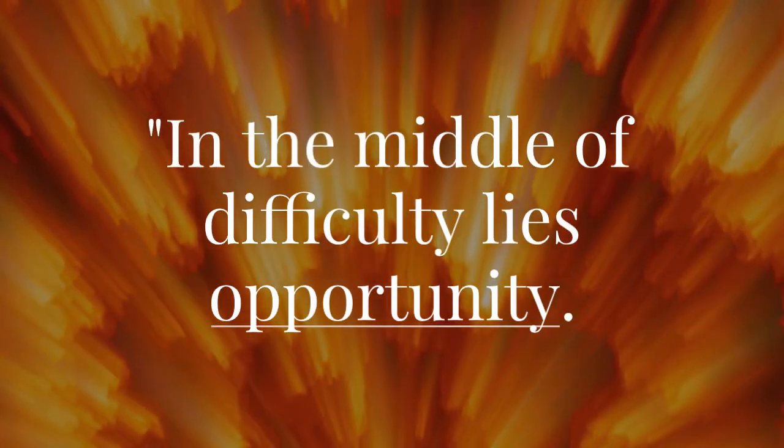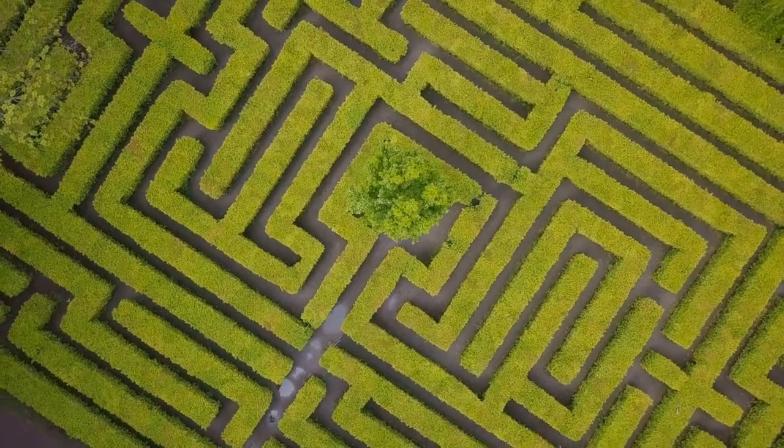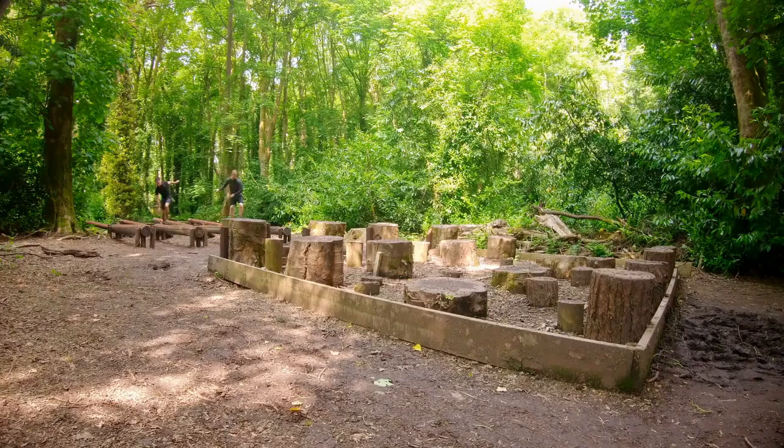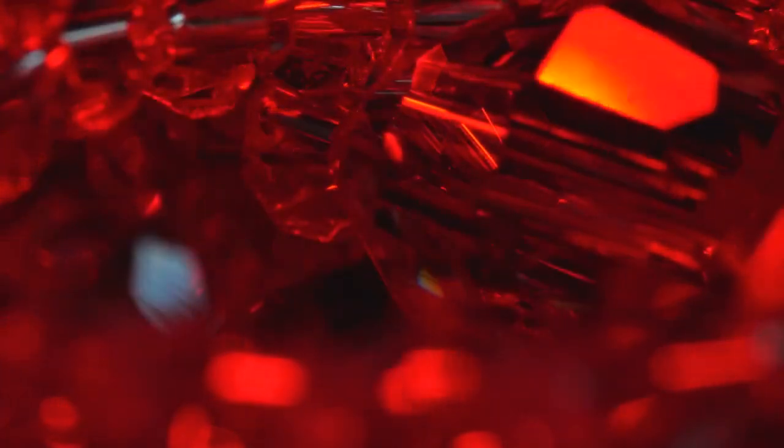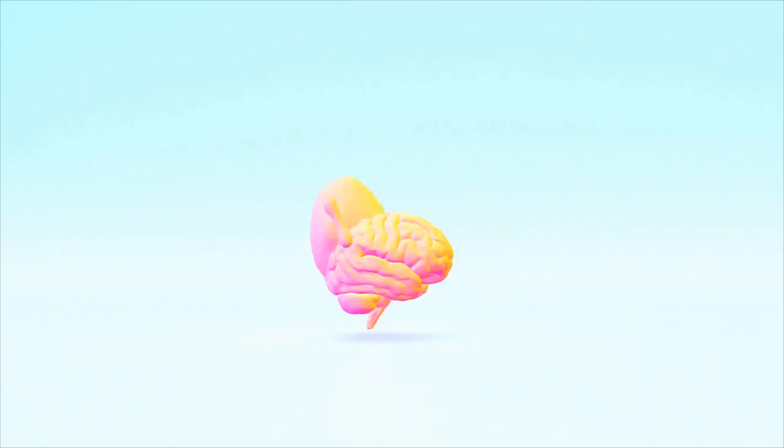In the middle of difficulty lies opportunity. Imagine navigating through a labyrinth of challenges, each turn presenting a new obstacle. Yet within each challenge lies a hidden gem, an opportunity to create something extraordinary.